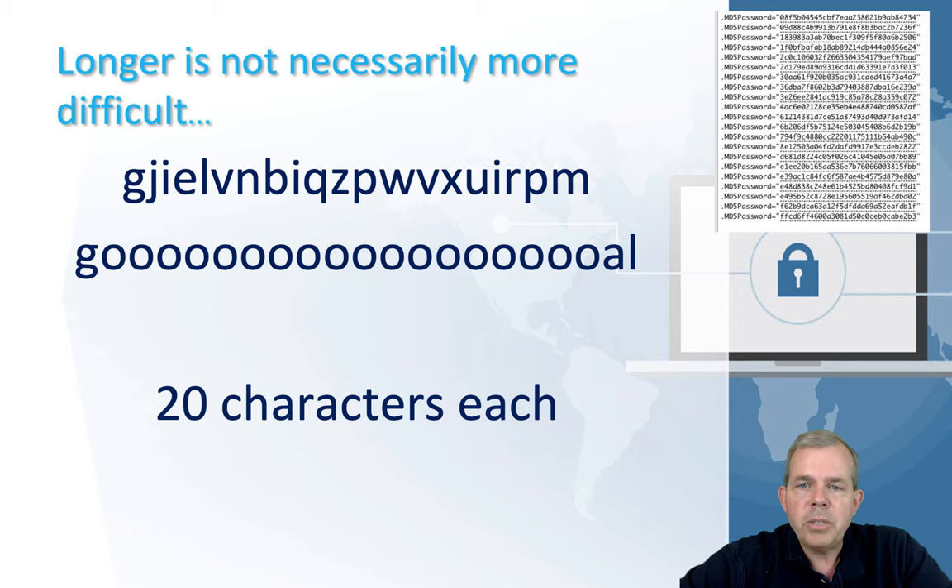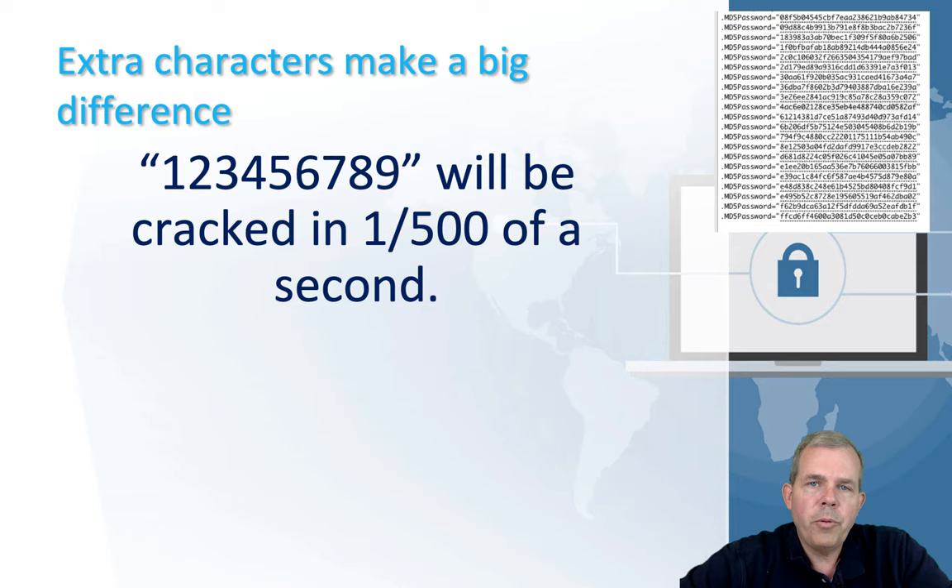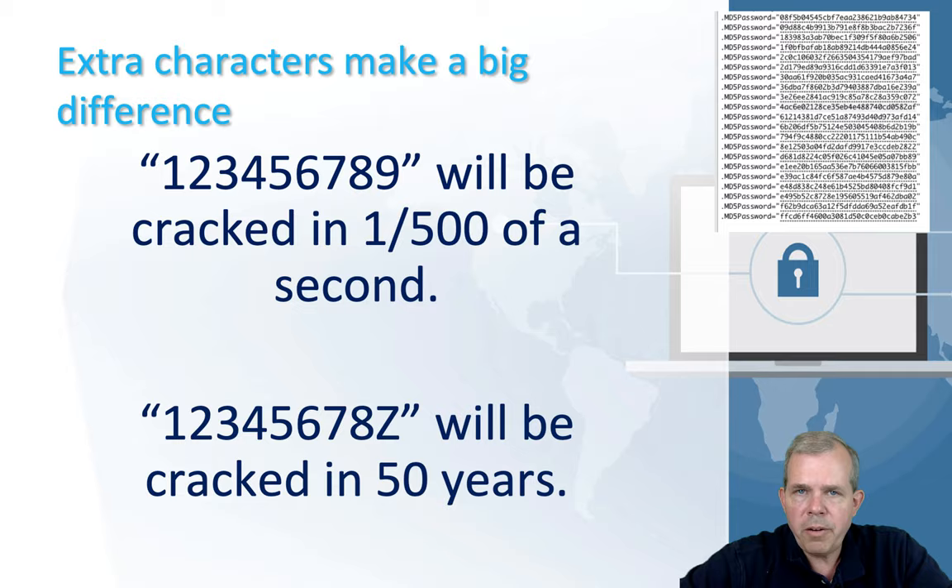If you were to put in just digits one through nine, your password will be cracked instantaneously. However, if you change one of those characters to a letter, it will take about 50 years for all the combinations to be guessed. Just changing to a capital letter or adding an exclamation mark or any kind of special character increases your odds greatly.